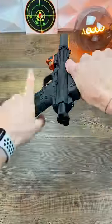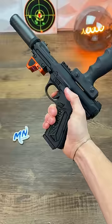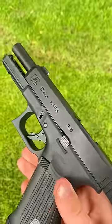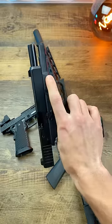Pistol two is this AAP01, which is one of the most popular pistols on the market because everything is upgradable, it has insane full auto, and it only costs 100 bucks. Finally, we have this Gen 5 Glock 17 from Elite Force, which is one of my all-time favorites because it's dependable, the range is nuts, and it's just overall a ton of fun for 180 bucks.